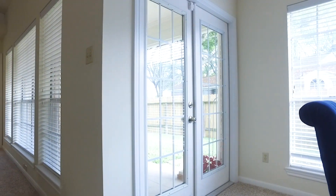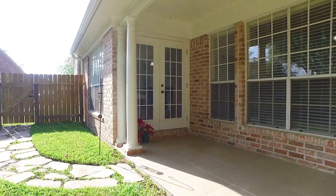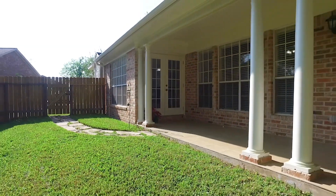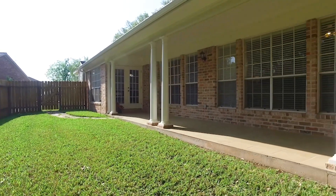In the backyard, enjoy entertaining under a covered patio with a great backyard. Fully fenced in, this home is superb. Make it yours — contact the listing agent right away.